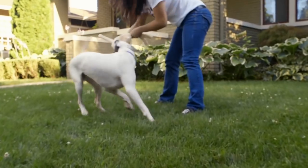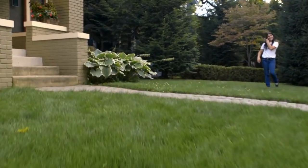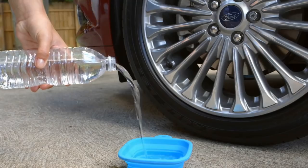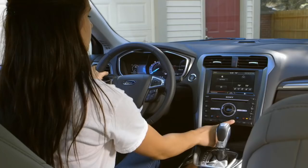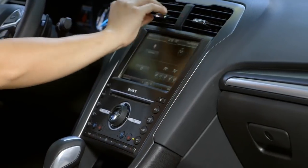Before any car ride there are some very important things to remember. First, never go anywhere without your dog's collar and proper identification. Second, always bring a drinking dish and water for your dog. Make sure that your car is temperature appropriate for your dog at all times and never leave your dog alone in the car.